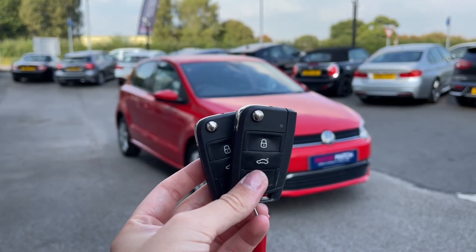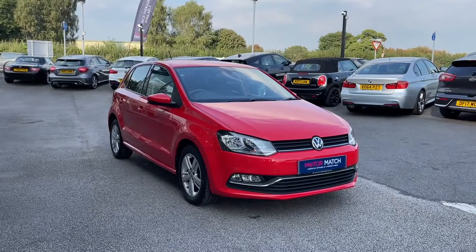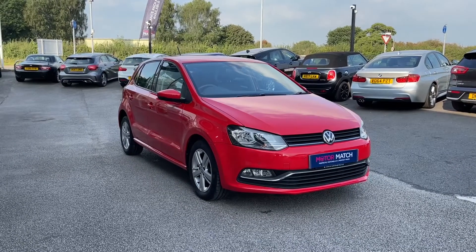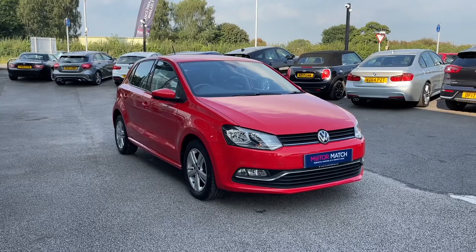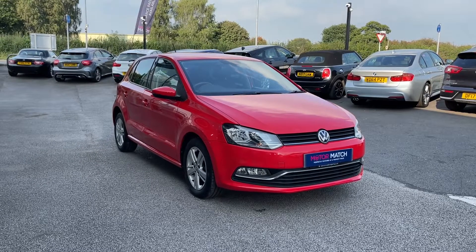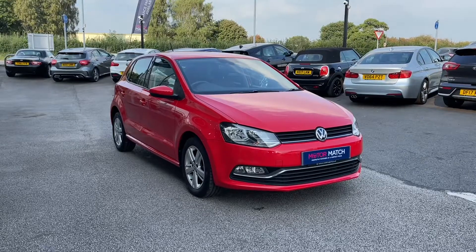Hi, I'm Jordan from MotoMatch Stafford, and this is the Volkswagen Polo Match. It is a one-litre petrol manual. This car is part of our MotoMatch approved vehicles, which means it comes with a 30-day warranty or up to 1,000 miles, whichever comes first. If you'd like to find out a little bit more about it, you can give us a call on 01785 899 474.